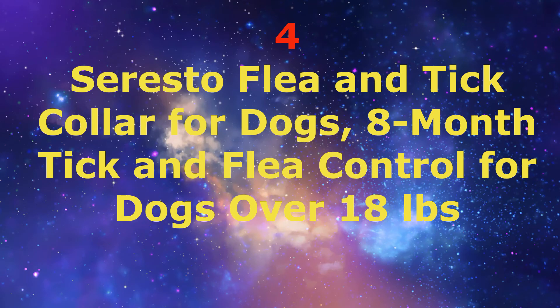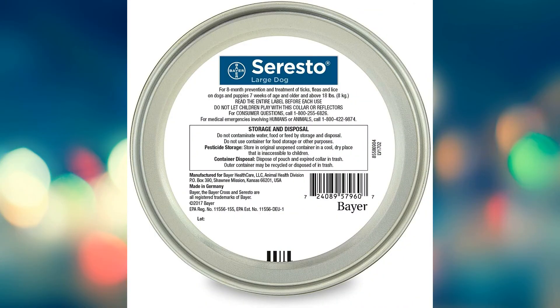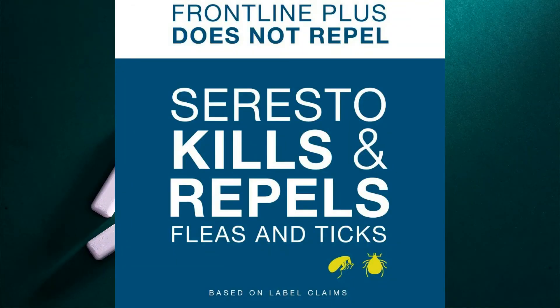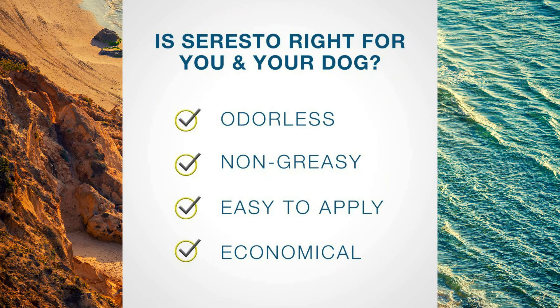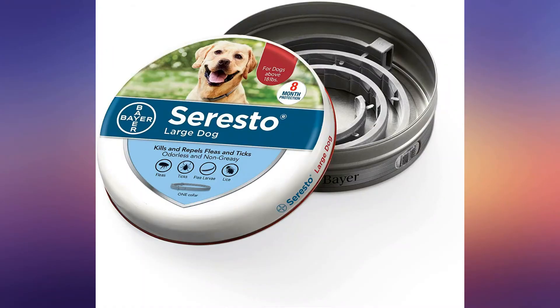Number 4: Seresto Flea and Tick Collar for Dogs — 8-month tick and flea control for dogs over 18 pounds. The Seresto Collar provides 8 months of continuous flea and tick prevention. It works through contact, so fleas and ticks don't have to bite your dog to die. It also aids in treatment of sarcoptic mange and kills lice — a convenient, odorless, non-greasy collar with no messy monthly treatments. To read more, click on the link below.